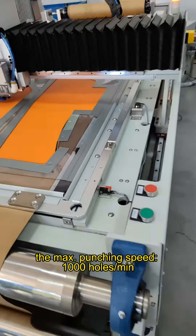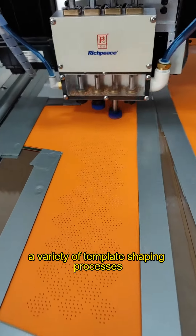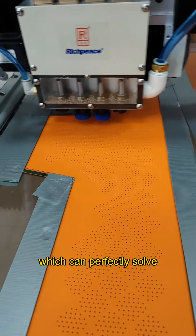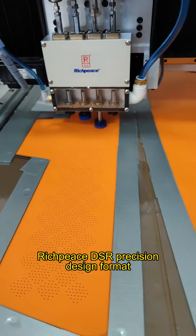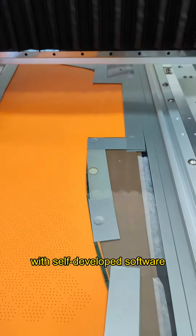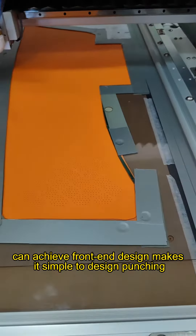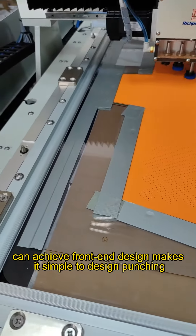It can be matched with a variety of template-shaping processes, which can perfectly handle the clamping of special shaped pieces. The Rich Piece D-ISR position design format with self-developed software can achieve front-end design, making it simple to design punching patterns.